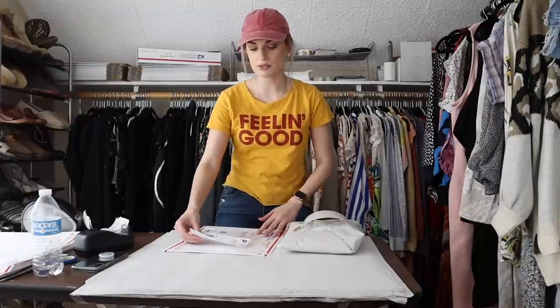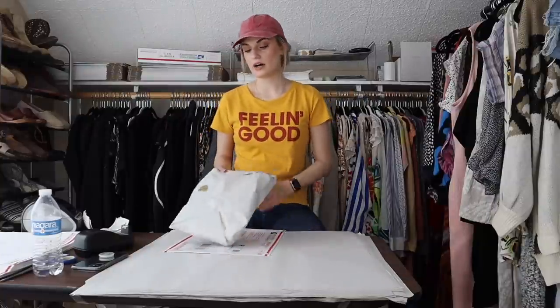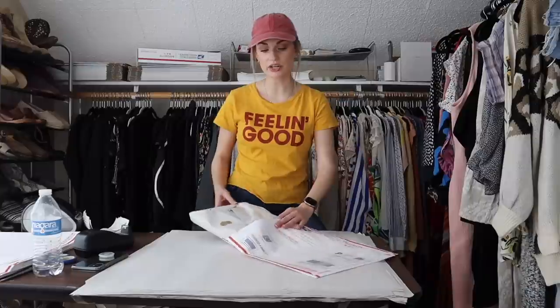I would totally pick this up again even though it sat — the net profit was great. Novelty prints are pretty much a tried and true for me at this point.